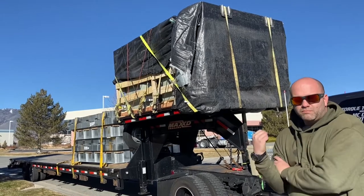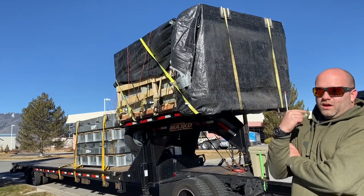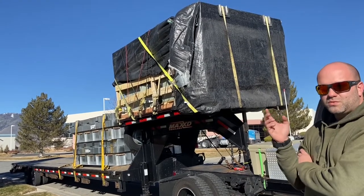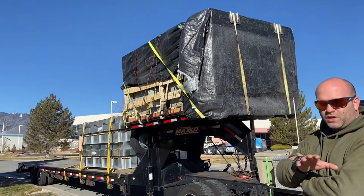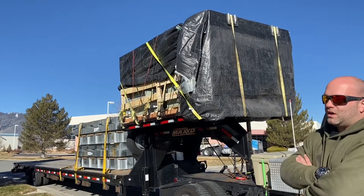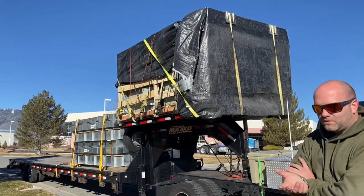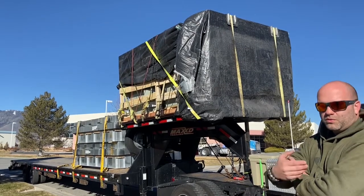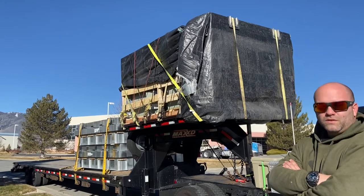It does have a 42-foot bottom deck and a 10-foot upper deck, for a total of 52 feet with the mega ramps — which are sometimes pretty convenient and sometimes pretty inconvenient. It just depends on the application and what you're looking to haul with your trailer.